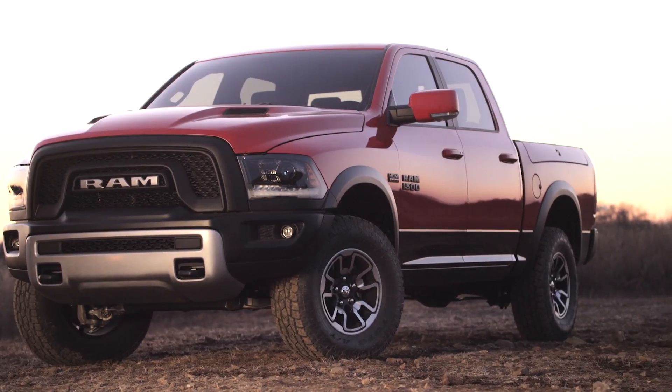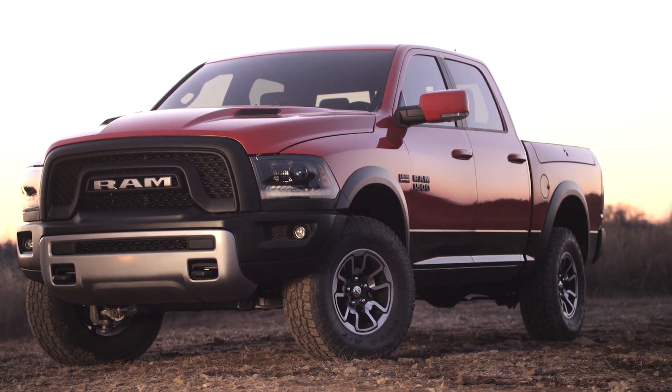The Rebel was first launched in 2015 and it's a very purpose-built off-road truck. Great-looking RAM grille, very distinguished with its steel bumpers.